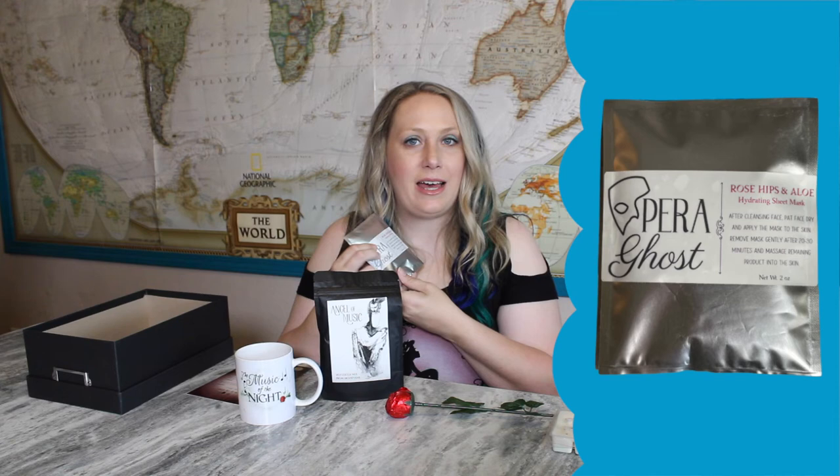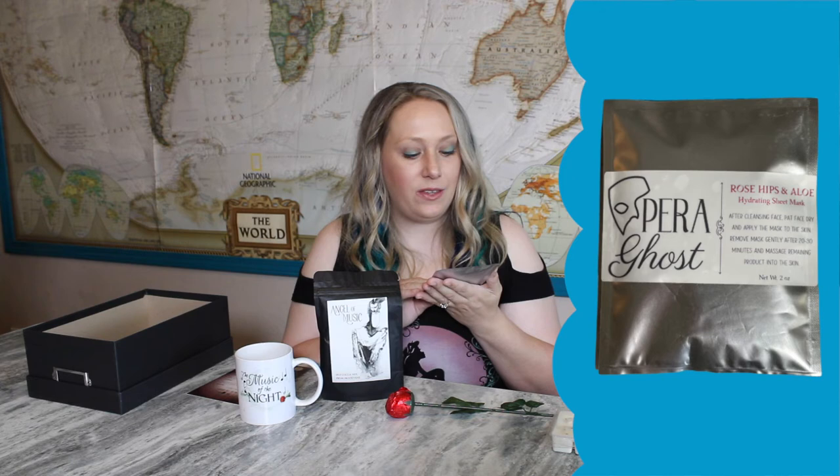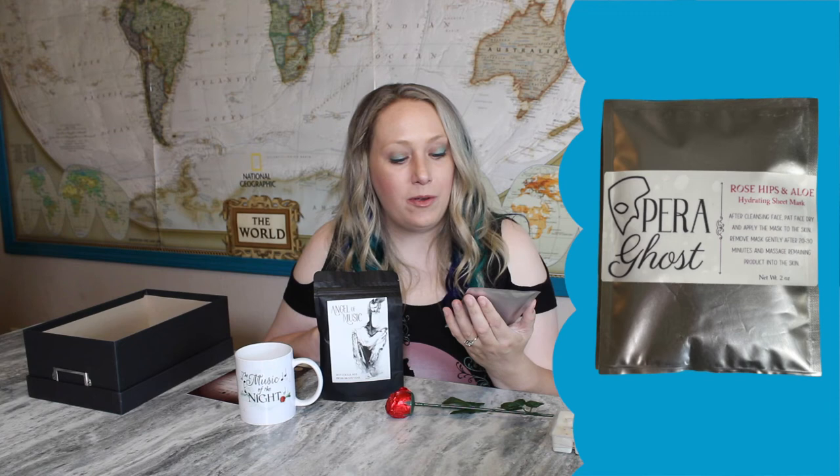The next item is a rose hip and aloe hydrating sheet mask. How fun — we don't get a lot of beauty items like this in the subscription box, and I think this is a very perfect thing to get. It says it's an 'Opera Ghost,' which I think is very clever packaging. The instructions say: after cleansing face, pat dry and apply the mask to the skin; remove mask gently after 20 to 30 minutes; massage remaining product into the skin. Rose hip and aloe — I know those are both really great ingredients.